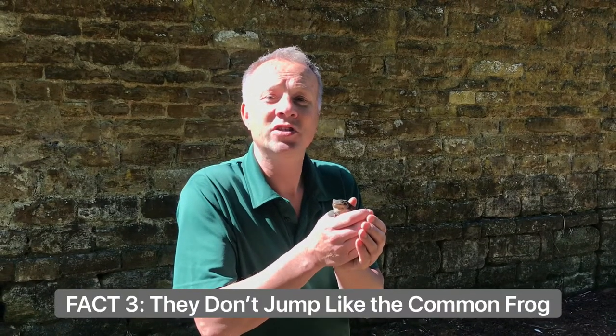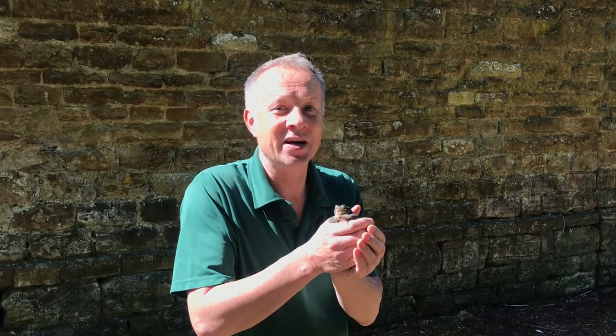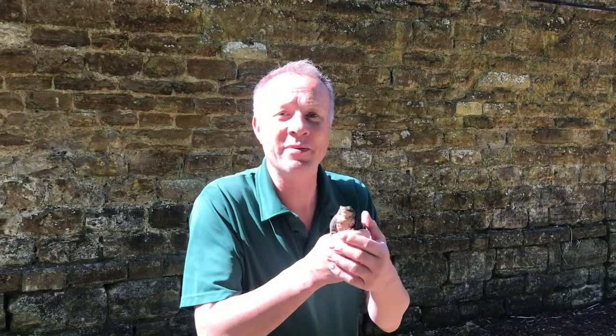Toads can't jump a long way like our common frog here in the UK. Toads can scurry and run, and they can make short hops if they're in a hurry, but they don't jump three or four feet like a common frog is capable of.